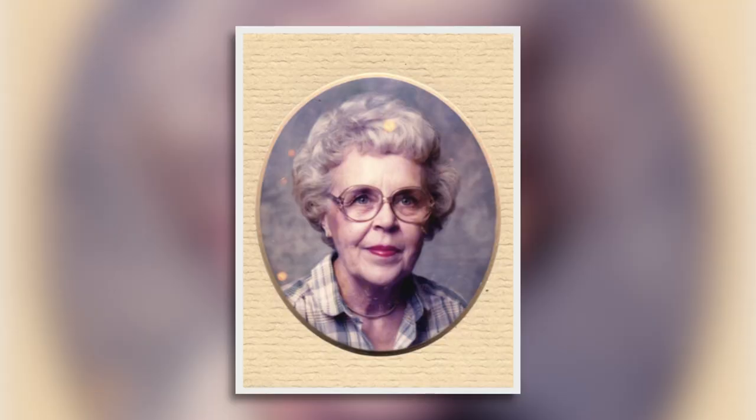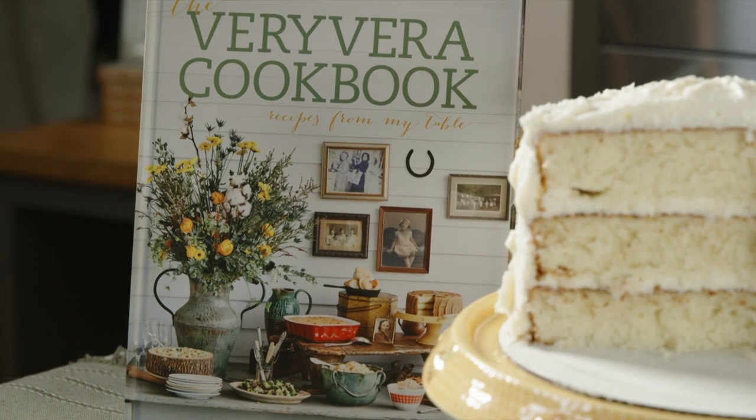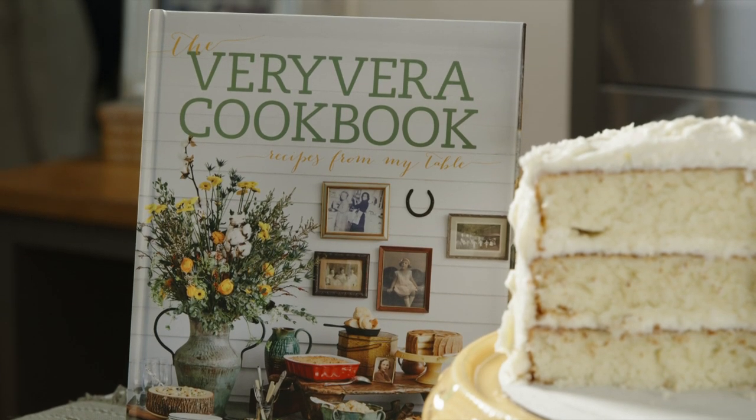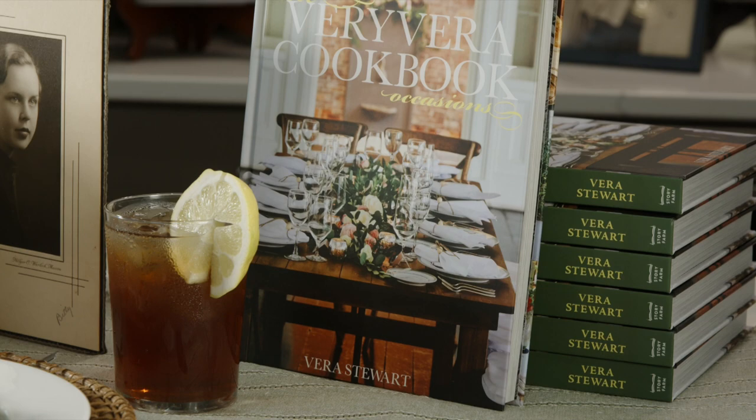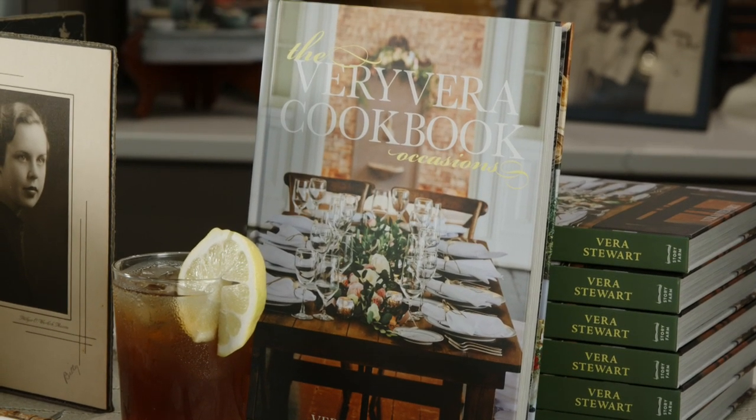Every year this time of year I always celebrate my mother's birthday. This year she would have been 106, so at the end of the show today we're going to be giving you a special coupon code to get the cookbook for half price. We'll also have a very special deal on our bundle with the brand new cookbook.